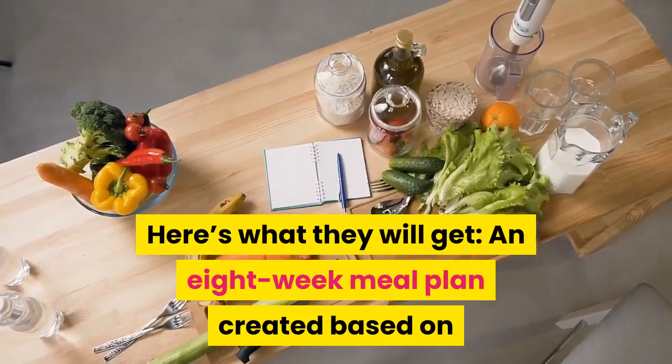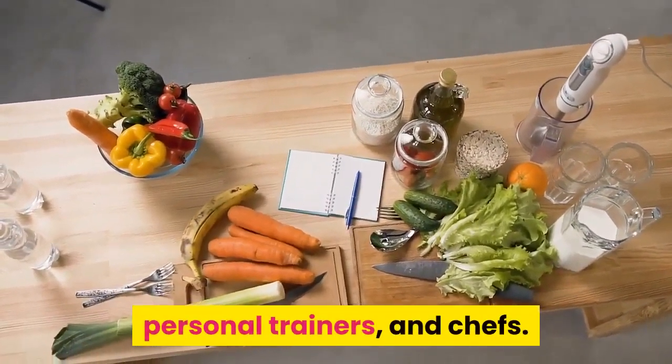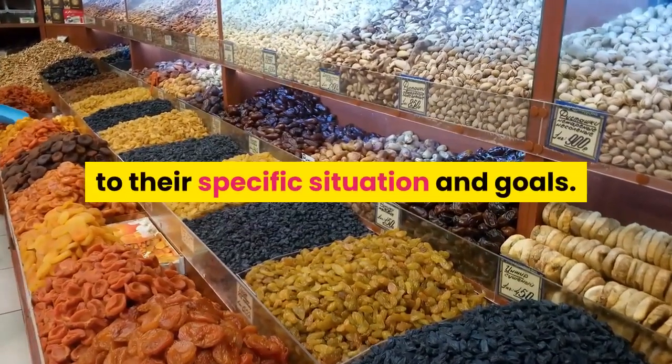An eight-week meal plan created based on the expertise of certified nutritionists, personal trainers, and chefs. Meals that have calorie and macronutrient content tailored to their specific situation and goals.